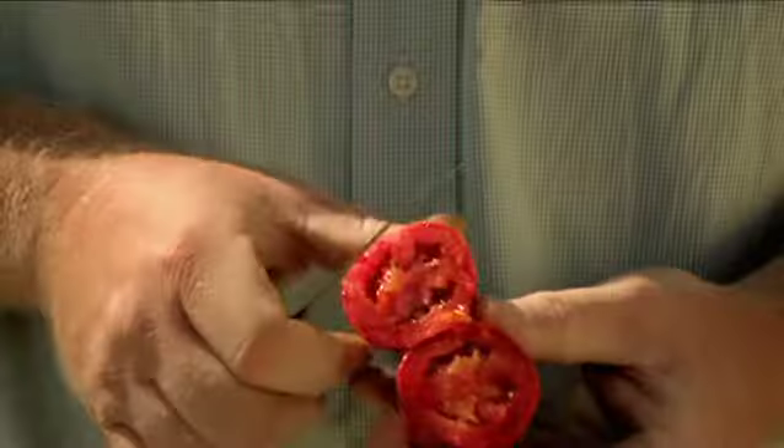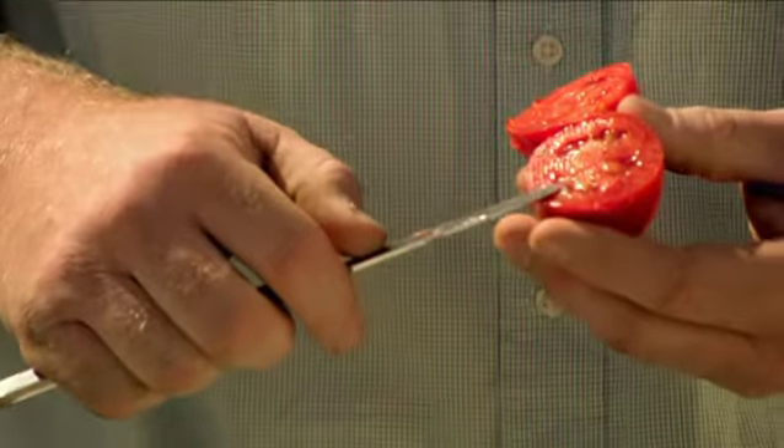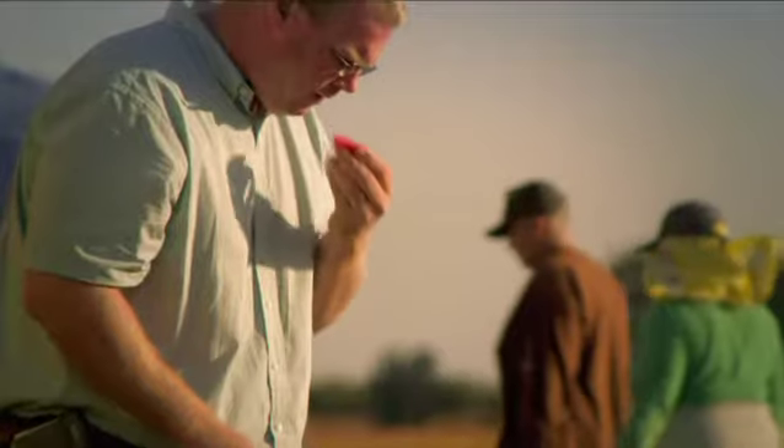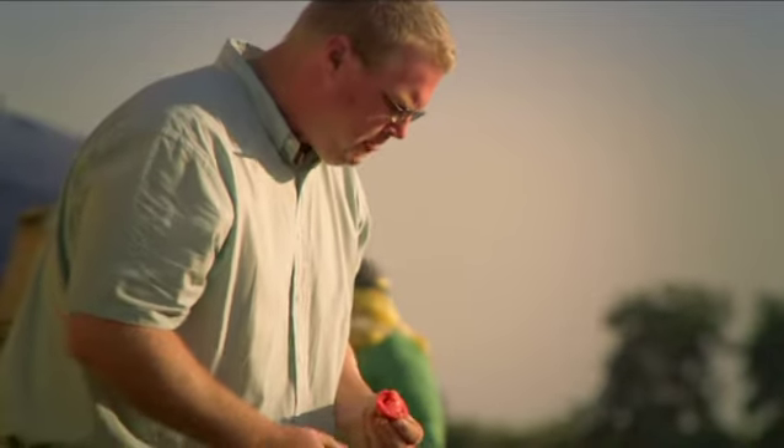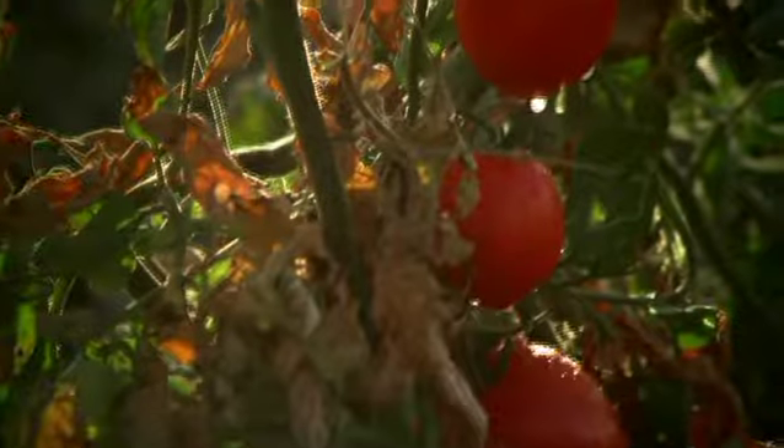We'd like to see a nice red uniform color all the way through. We'd like to see a nice thick wall, which would indicate that it's going to be a good dicing tomato. The flavor is very sweet — it has a good acid to sugar balance. It's very good. We hand-harvest it to maximize the yield we can get out of the variety.